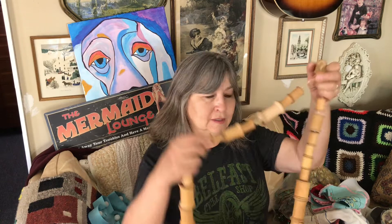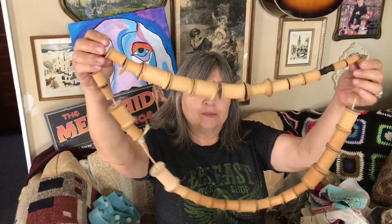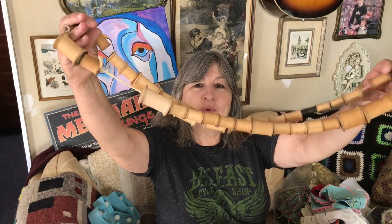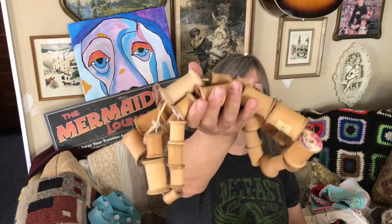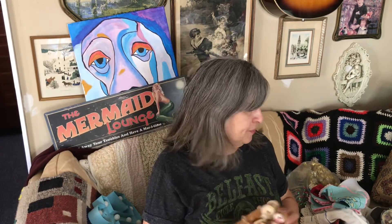Also from the same place where I got the glasses, I got these wooden spools. I thought they were cool — I'll probably take them apart and use them for some kind of crafting. There's a lot of them, and I think they were a buck.